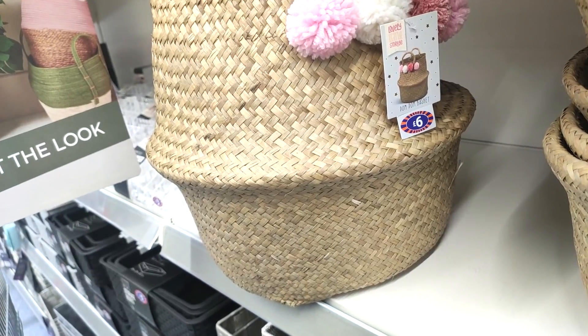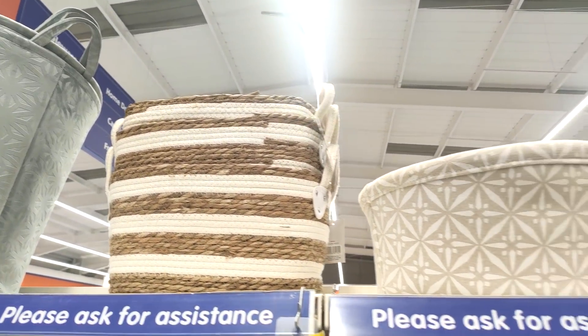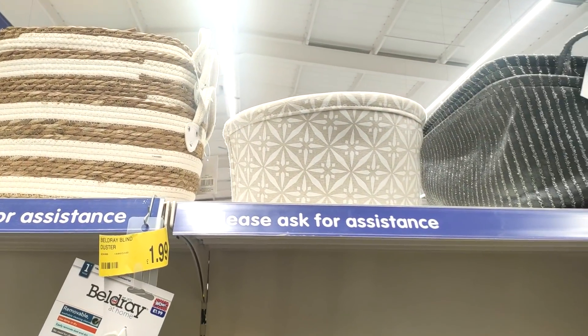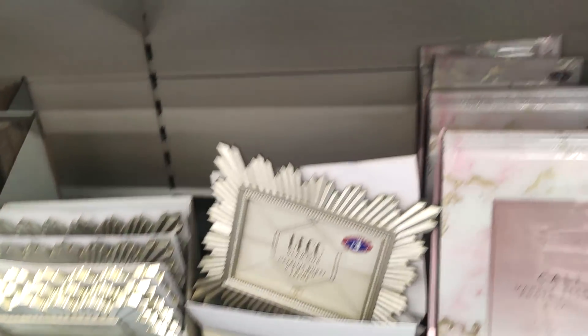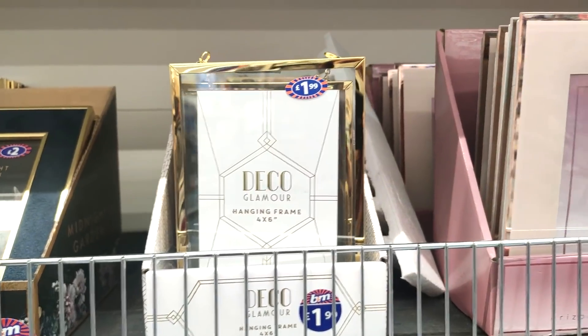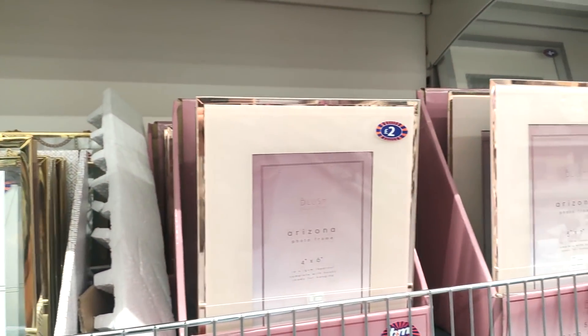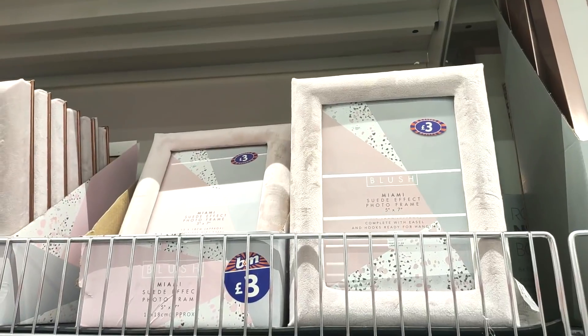I was drawn in by this pom-pom basket at six pounds — I'd seen one in Tesco before for twelve pounds, so this one was obviously half the price. I think it would look perfect in a little girl's room for throwing toys in. Then yes, drawn in by the art deco picture frames — they also had some really beautiful rose gold and pink ones, so affordable at two and three pounds.